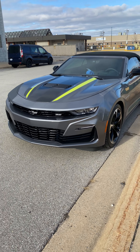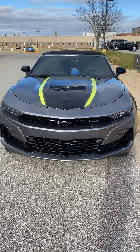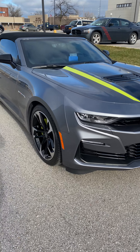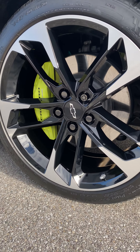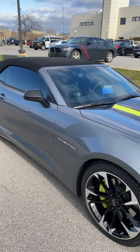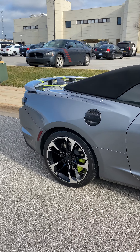Hey everyone, this is Seth, your Detail Doc. Just finished up the 2020 Camaro SS — we did a wheels-off ceramic coating and paint correction on it. So we pulled off all the wheels, ceramic coated the wheels and the brake calipers, and then we did some paint correction on the paint, then we put our five-year ceramic coating on all the painted surfaces.